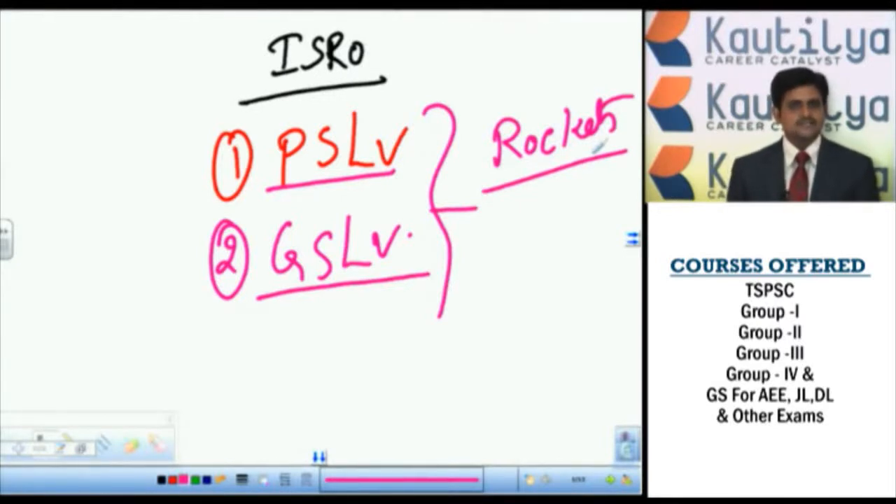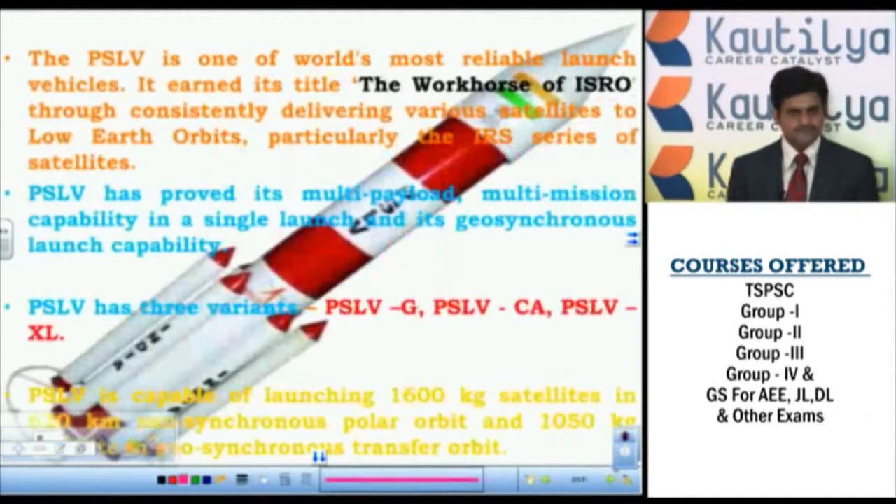Let us see what PSLV and GSLV actually are. PSLV is one of the world's most reliable launching vehicles. So far, India has launched it 30 times, among which 28 launches are highly successful and two are partially failed. Because of this reason, it is known as the most reliable launching vehicle. With the help of this PSLV rocket, ISRO has launched many satellites like Chandrayaan mission and Mars Orbital Mission. Hence, it is also known as the workhorse of ISRO.